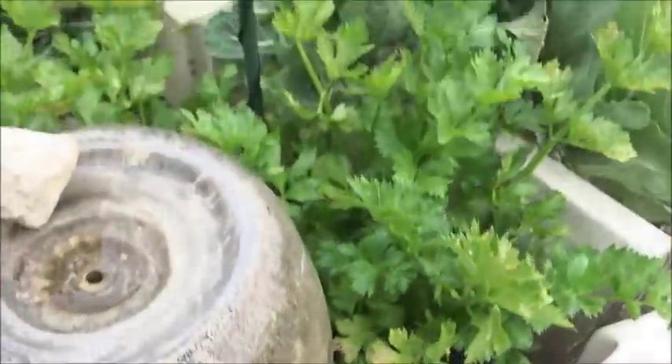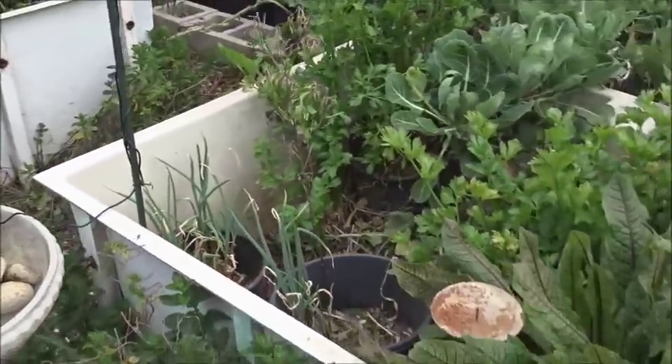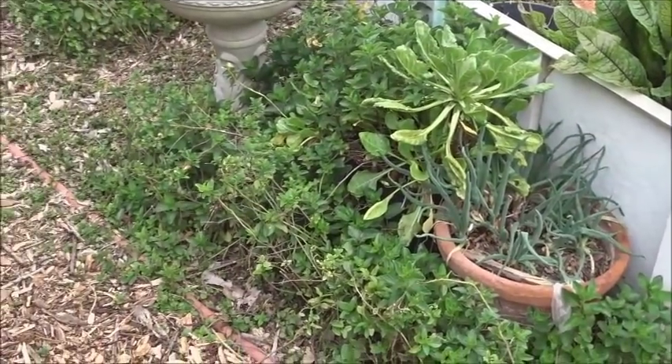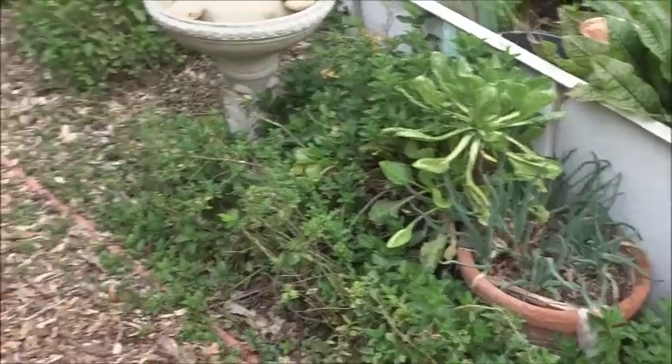Walking onions everywhere and they're walking. There's sorrel, red beans sorrel, celery — celery grows here like a weed, it comes up everywhere whether I want it or not. On the bottom here we have spearmint, and again more walking onions.